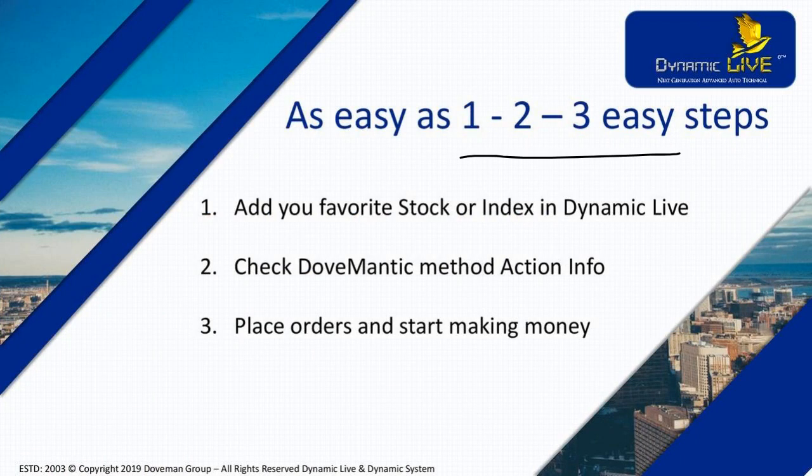Just one, two, three easy steps. First, add your favorite stock or index in Dynamic Life. Next, check what the Domantic Method Action Information is telling you. Whatever it is telling you, based on that simply place orders, start trading, start making money. Job over.